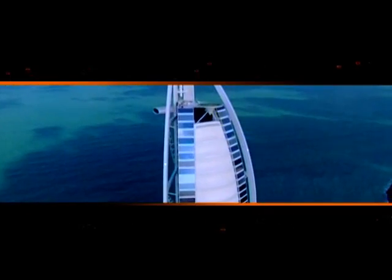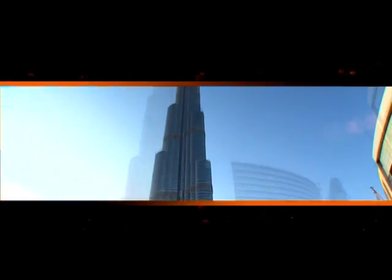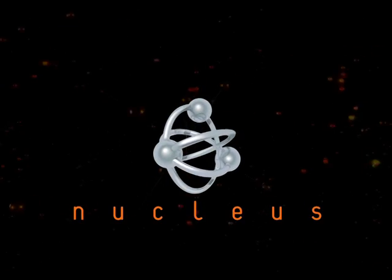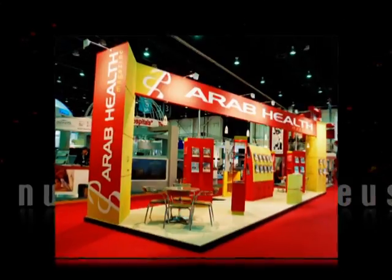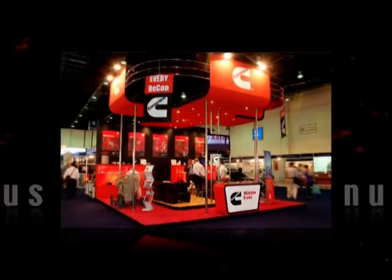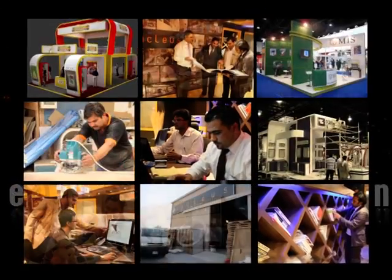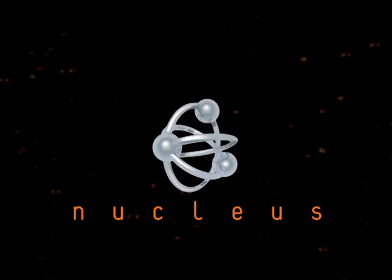In Dubai's bustling trade shows and exhibition sector, one company has made its spectacular mark. Nucleus Exhibitions — the region's preeminent designer and builder of exhibition stands and trade show pavilions. Since 1999, Nucleus has emerged as the singular source of turnkey solutions and services for customers, for all their exhibition and trade show needs.